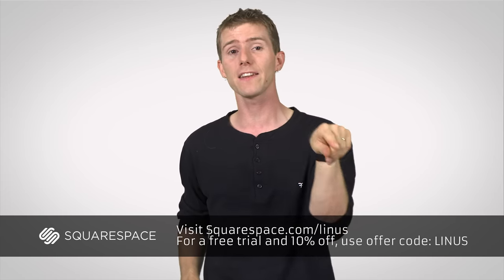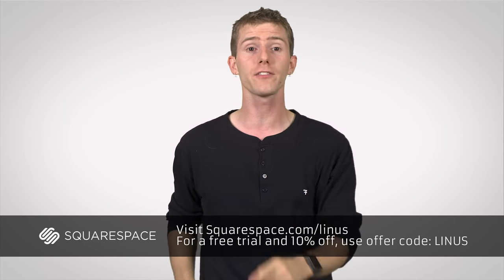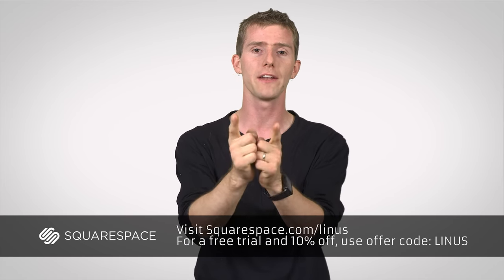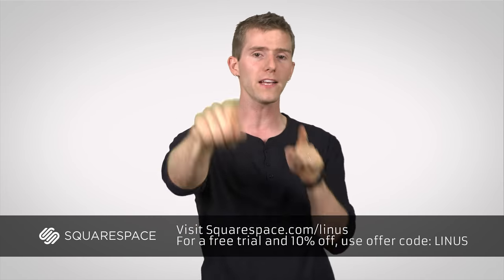Squarespace is very reasonably priced, and if you head over to squarespace.com/Linus, you can save 10% on your purchase of a brand new website using offer code Linus. Thanks to Squarespace for sponsoring this episode, and thanks to you guys for watching. Like this video if you liked it, dislike it if you disliked it, leave a comment suggesting future episodes of Fast As Possible, and also leave a comment if you have any Squarespace sites. I do actually read the comments on my videos, so I'd love to check them out. Thanks for watching, and as always, don't forget to subscribe if you haven't already.